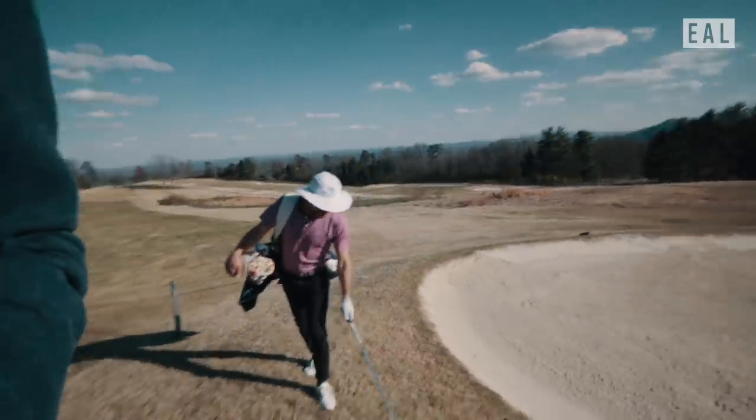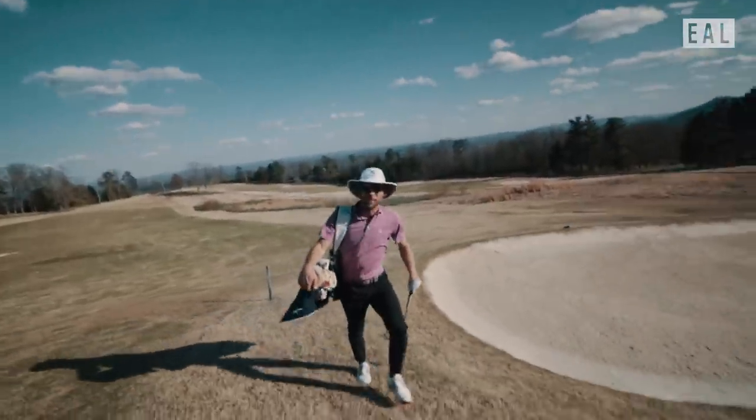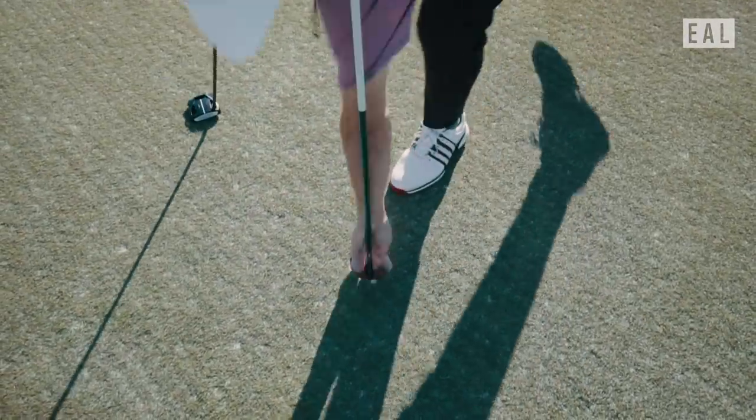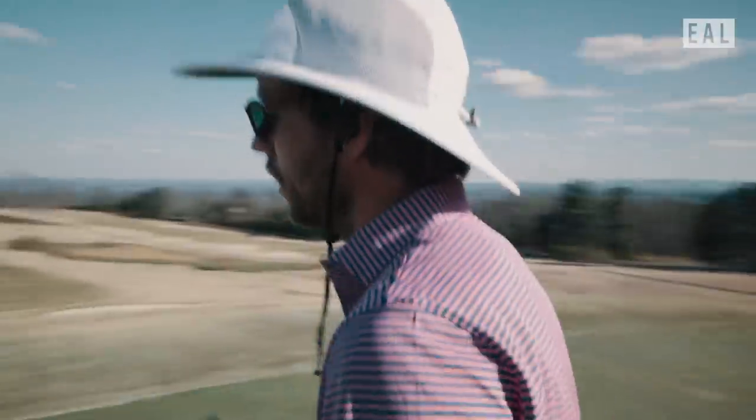Look at these flowers. Or weeds. Honestly, it's all a matter of perspective. I think I can make a birdie from there. Nice birdie. Birdie drought over.